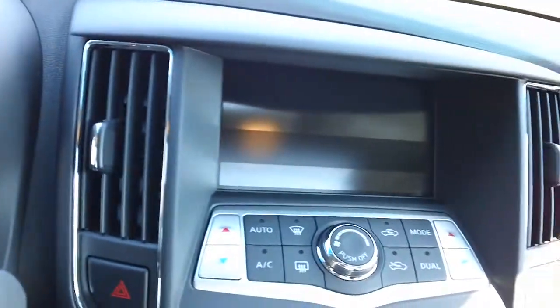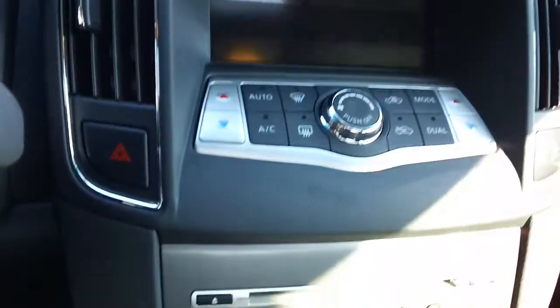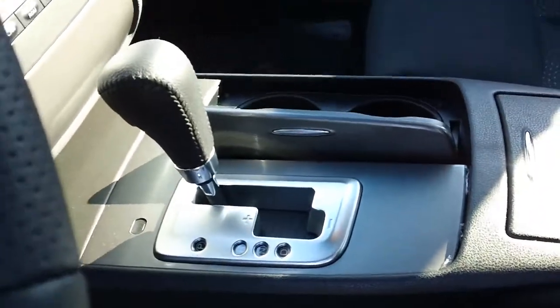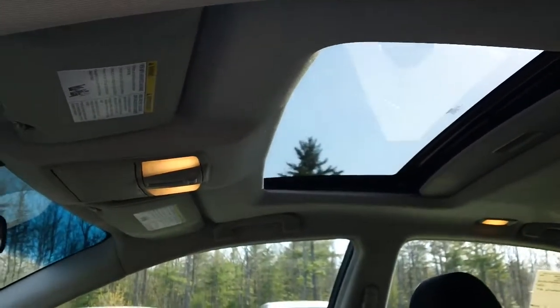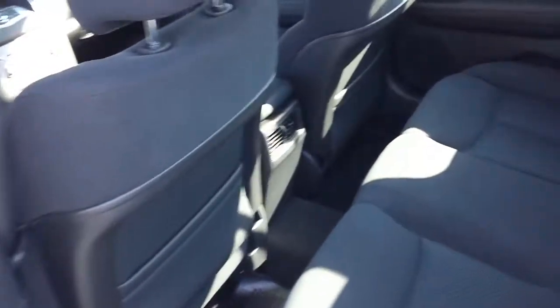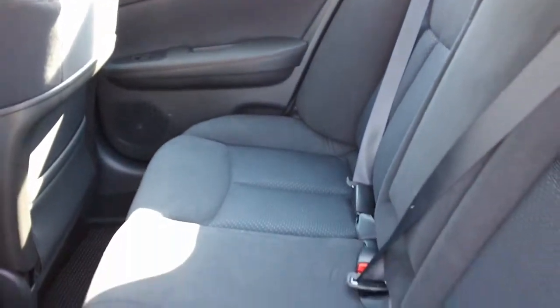Your large display here for your audio and climate control. Shiftable automatic. Nice sunroof.